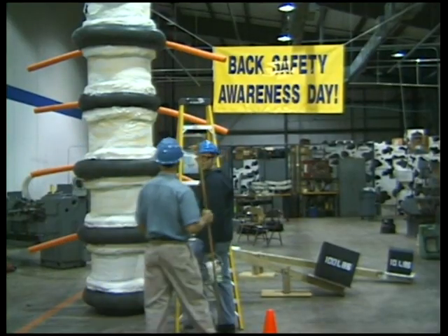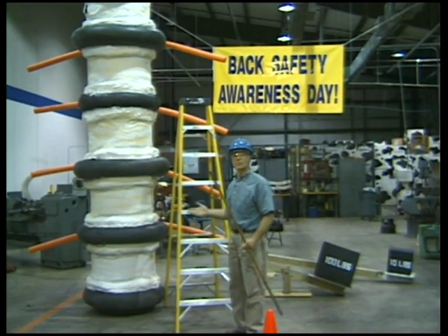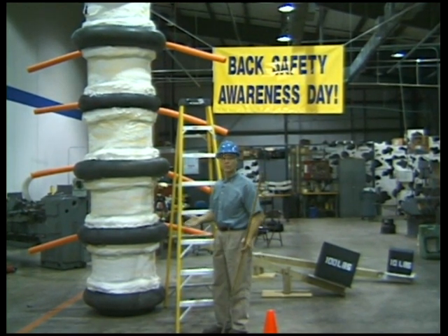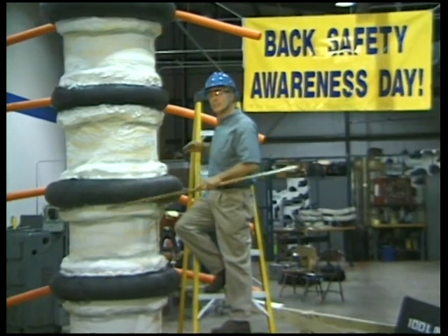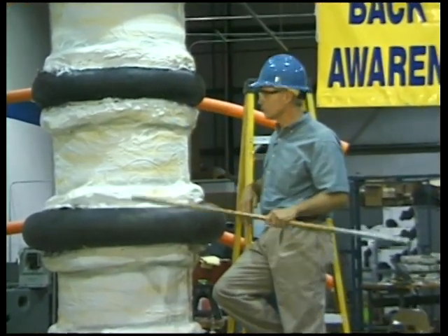We're building awareness about back safety by demonstrating the mechanics of the back and how those mechanics either help us lift safely or work against us and cause injury. The spine is made up of cylindrical bones called vertebrae. These vertebrae are stacked on top of each other to form a column — the spinal column.